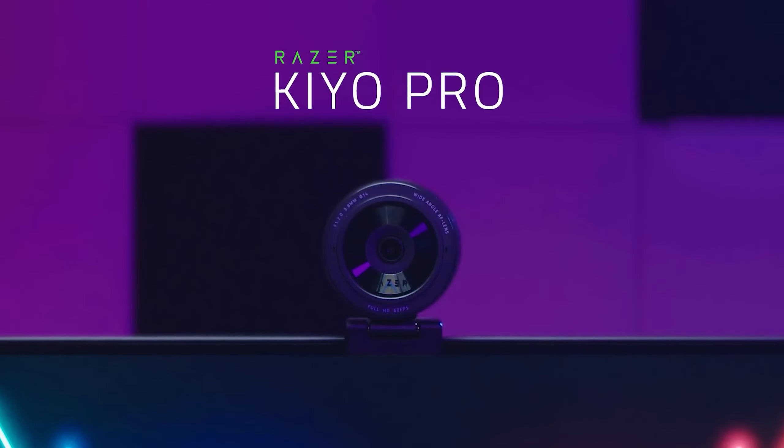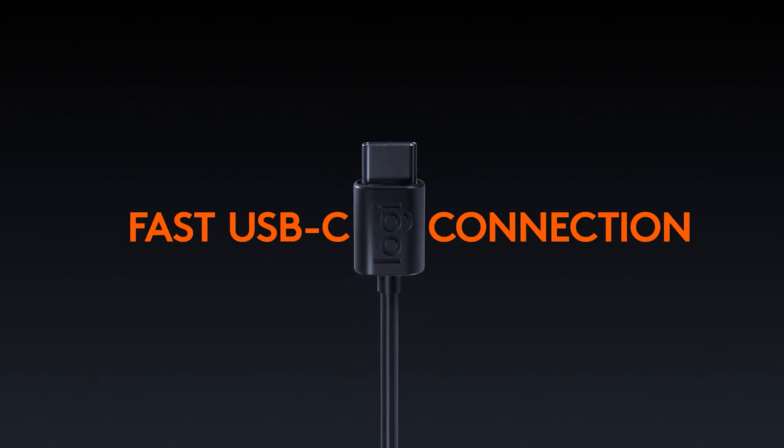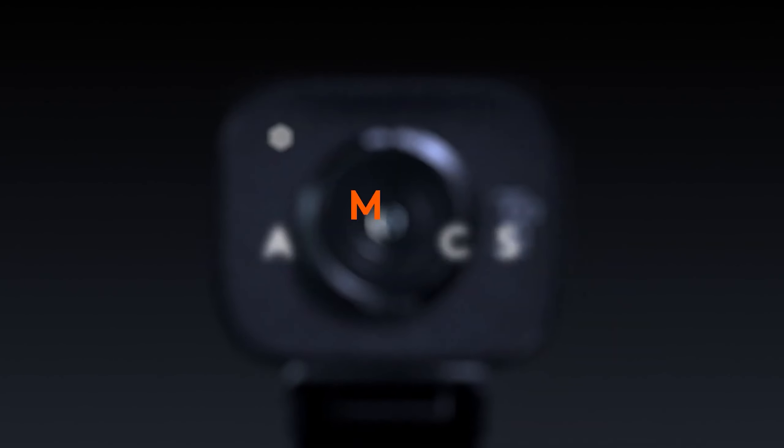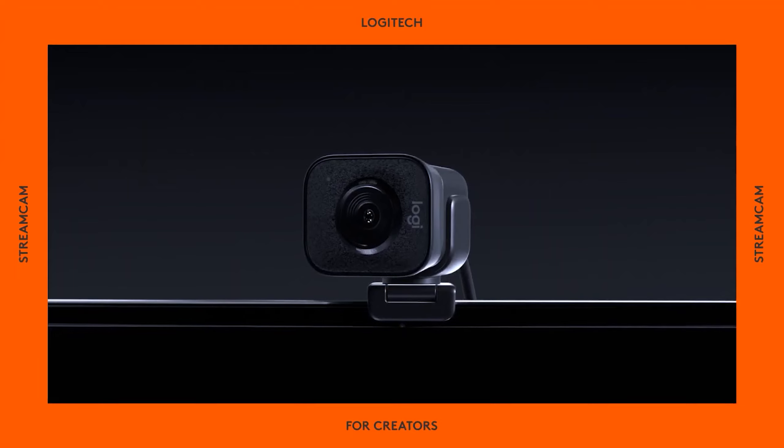Number 2, the Logitech Streamcam. Tailored for streaming, it boasts features ideal for general use. Its versatile design allows horizontal or vertical mounting, perfect for video chatting and creating content on platforms like TikTok or Instagram. Shooting in 1080p at 60fps ensures high-quality video, and its compact size fits into cramped spaces effortlessly.